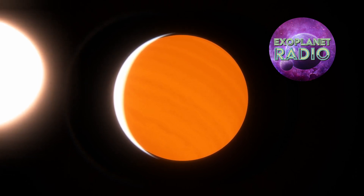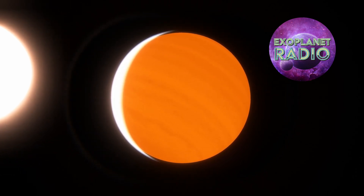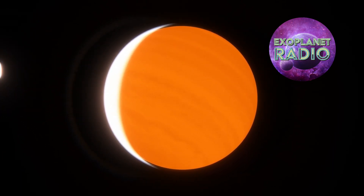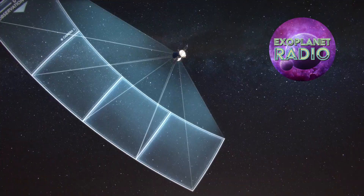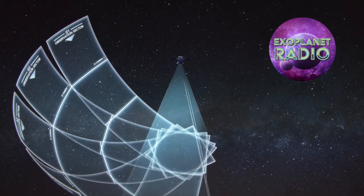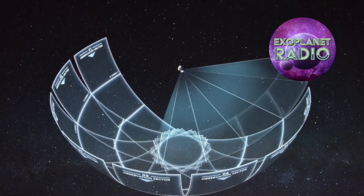Planets like this are relatively easy to find using the transit method. Large planets that eclipse their stars many times a month can be spotted using space telescopes like TESS because they are looking at an area of the sky for a limited amount of time, and they can see many transits during that time.